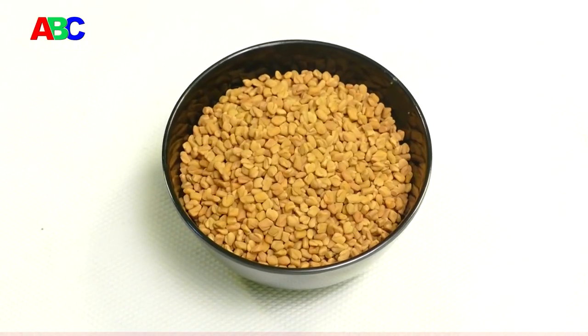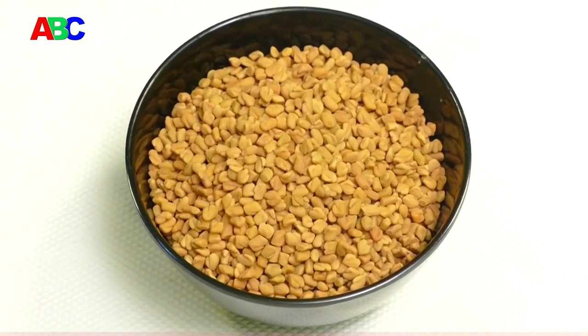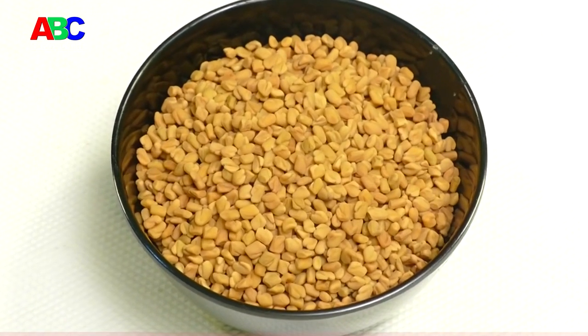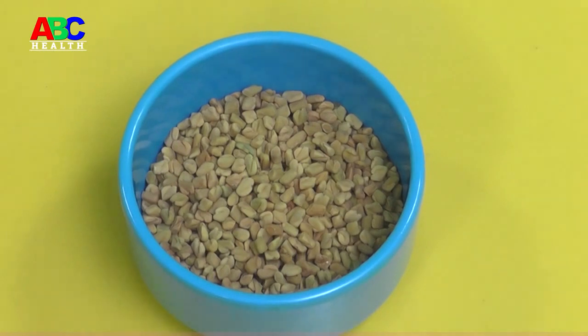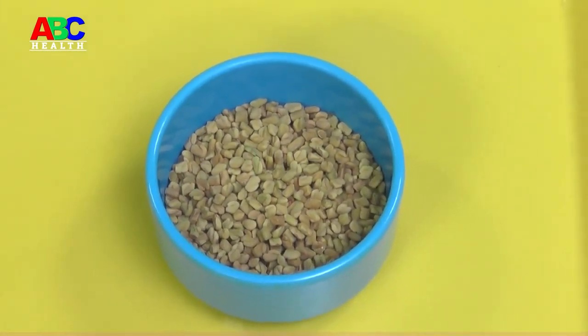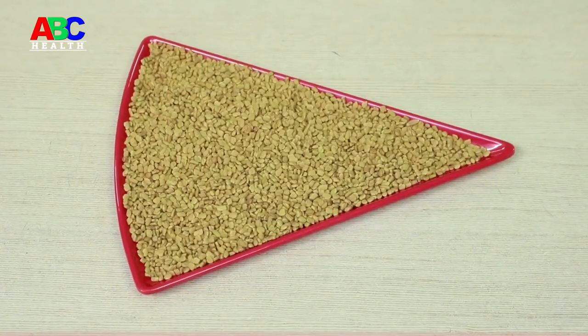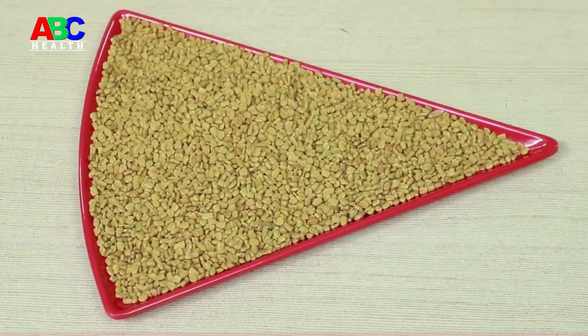These seeds also contain trigonelline, a compound which increases insulin sensitivity and also reduces glucose levels in the blood. Moreover, the presence of 4-hydroxyisoleucine, a novel amino acid in fenugreek, stimulates glucose-dependent insulin release by the pancreatic cells, thereby helping you to control your blood glucose naturally.